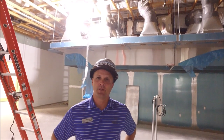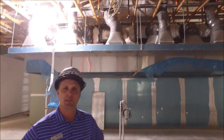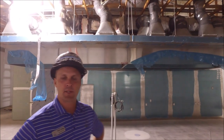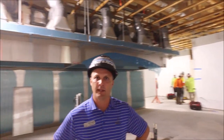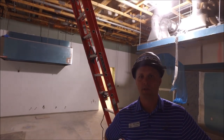We're in the main kitchen space. You can see the stainless steel has been installed behind the hood system, and all the FRP is complete. Next week they'll start doing the flooring, followed by the ceiling grid going in. A lot of things are being accomplished, and towards the end of this month all the kitchen equipment will be installed.